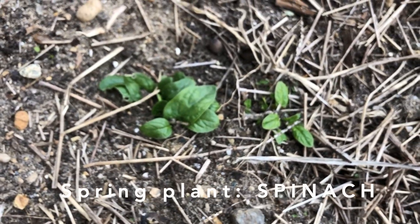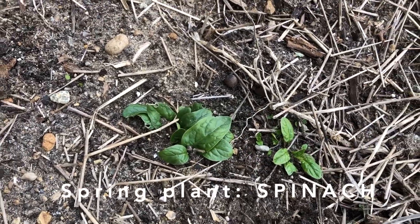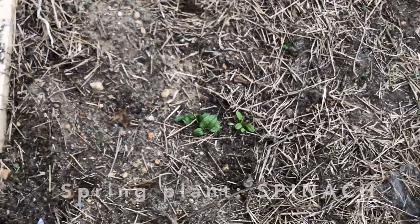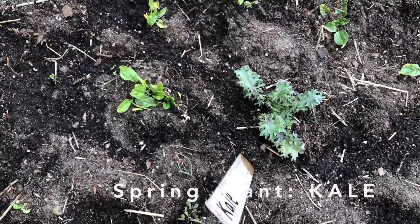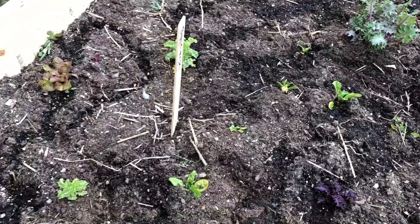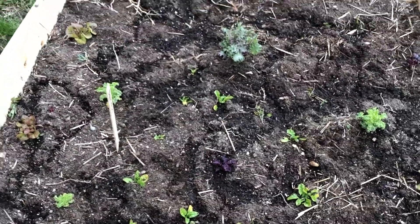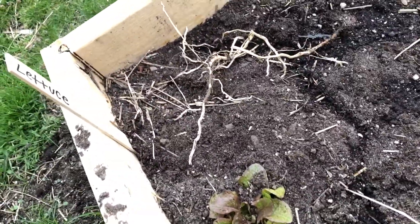We have some spinach that's popped up. Spinach is another green that likes the cool spring weather. We have kale and some lettuce as well that all survived the winter.